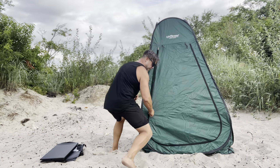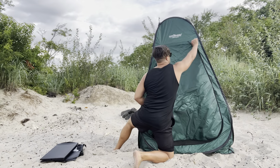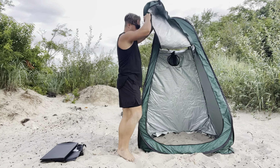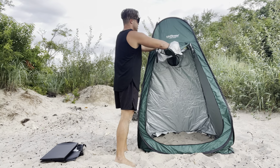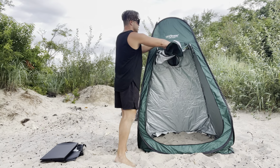We have a zipper that you can easily open in order to get in. Of course, if you want the privacy, you can easily close it, or on the top you can easily fold it to keep it open all the time and then just close it and do your thing.